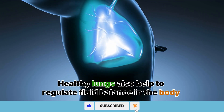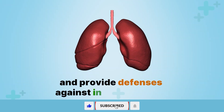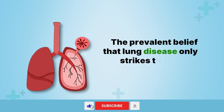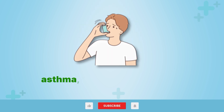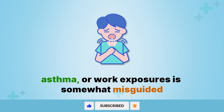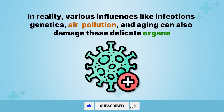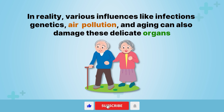Healthy lungs also help to regulate fluid balance in the body and provide defenses against inhaled irritants. The prevalent belief that lung disease only strikes those with a smoking history, asthma, or work exposures is somewhat misguided. In reality, various influences like infections, genetics, air pollution, and aging can also damage these delicate organs.